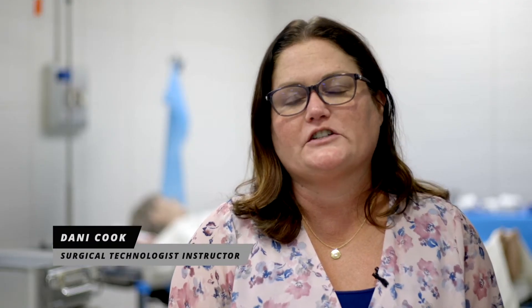I am Dani Cook and I am the Surgical Technology Program Director and Instructor here on the Fond du Lac campus.